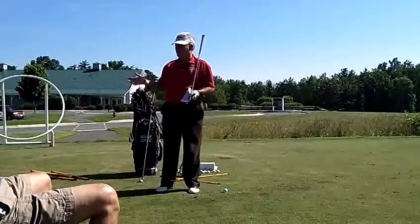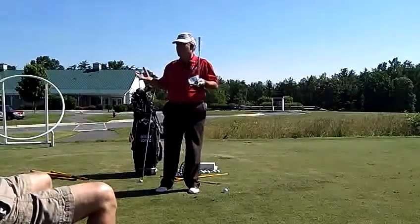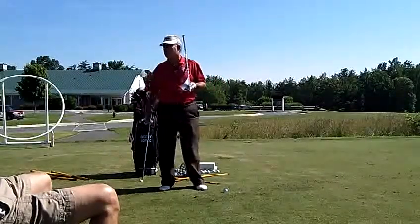You can choose any golf ball you want. You're not in a panic every time you hit one and lose it, saying 'I can't make my house payment.' You don't have to buy $50 or $60 a dozen golf balls. That's malarkey.